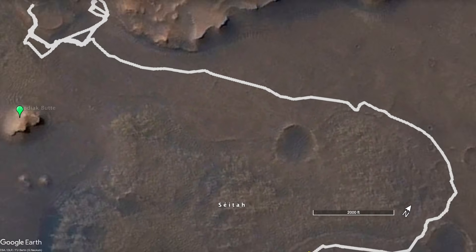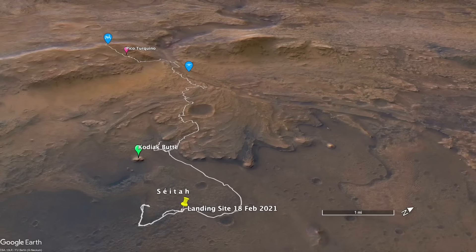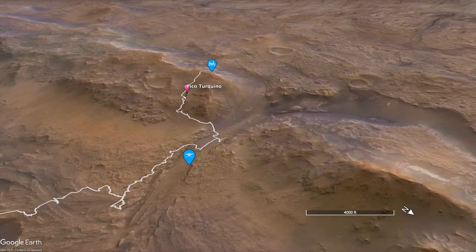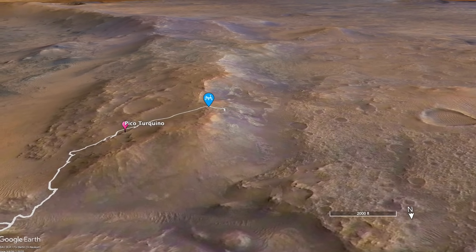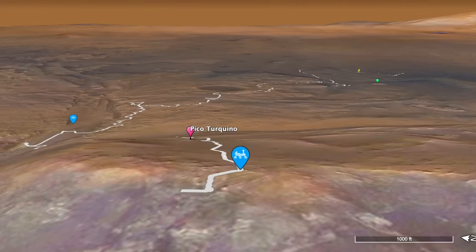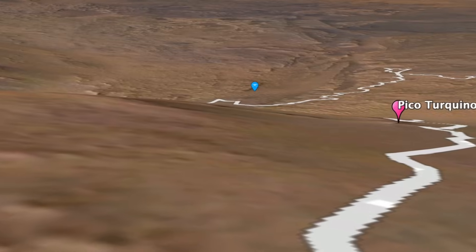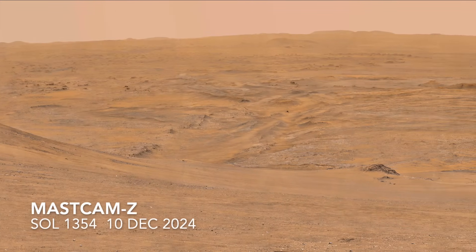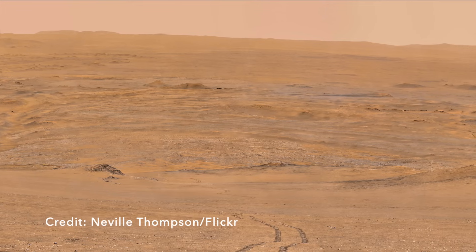Perseverance is now literally over the hill, but only in the topographic sense. It's taking a break for the holidays before continuing its downward trek. But earlier this month, when it was still on top, it stopped long enough for Mastcam-Z to shoot a panorama. This is the highest vantage point it will ever have of the interior of Jezero crater and all the landmarks it visited — and many that it couldn't. Conveniently, for the coming of a new year, this gives us an opportunity to look back. The full panorama has 130 individual frames taken over a half-hour period and mosaics together back on Earth.